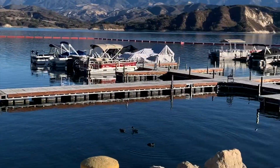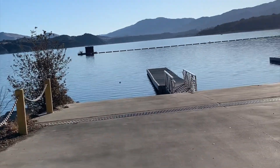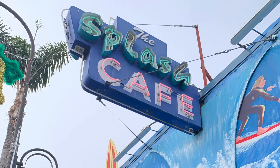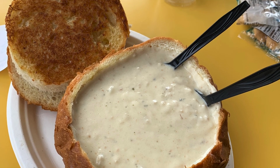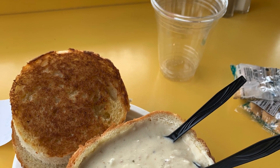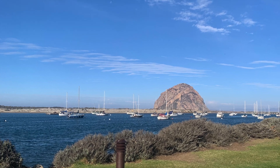On the way to San Luis Obispo we stopped by Kachuma Lake — it's about 25 minutes into the hills from Santa Barbara. We also stopped by Pismo Beach and had some wonderful clam chowder. And here is the rock and Morro Bay.